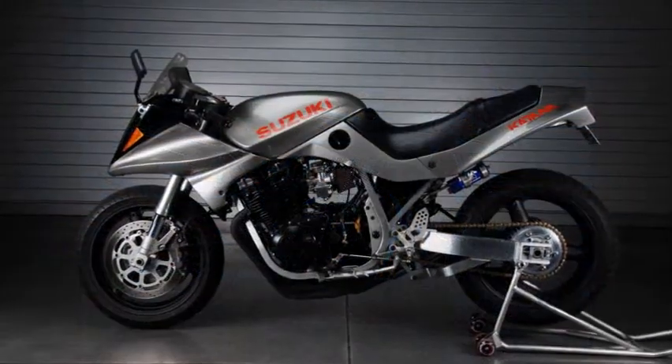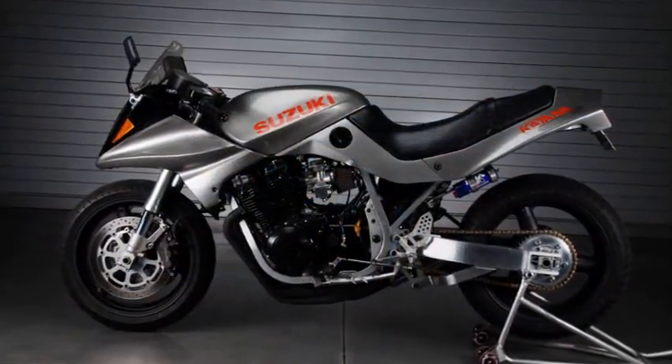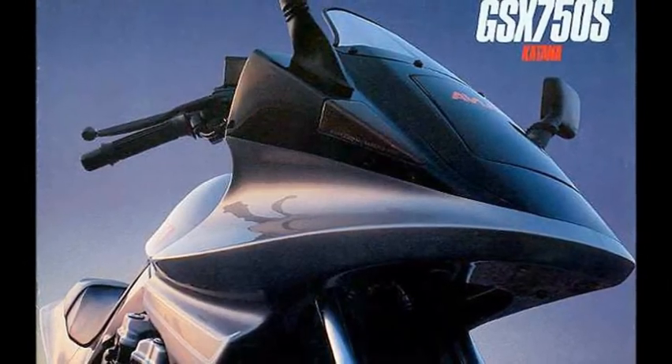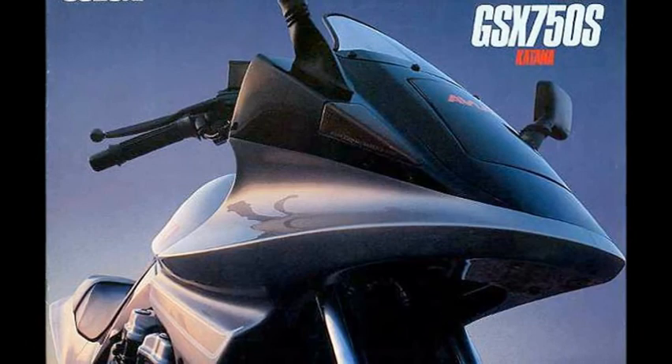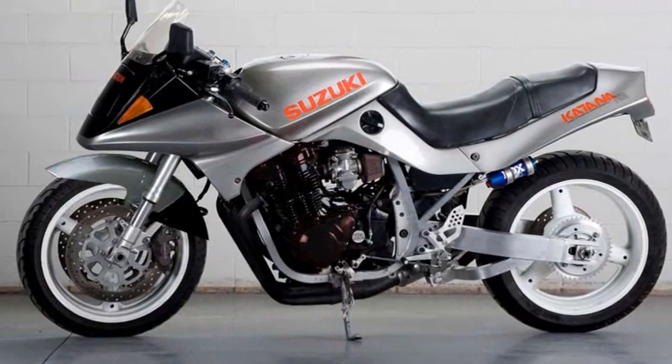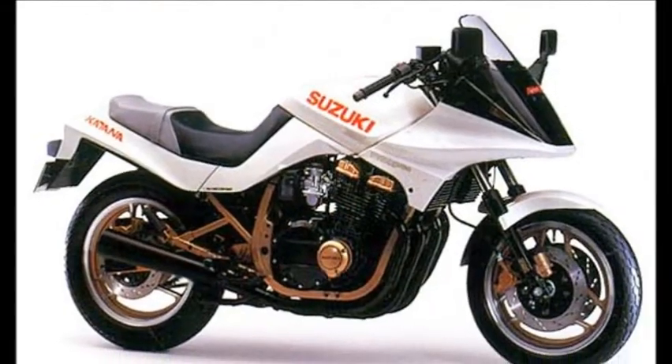In 1985, Suzuki offered an evolution at 750. This one is the only bike with a unique feature: a pop-up headlamp. In silver or white paint, it looks impressive.